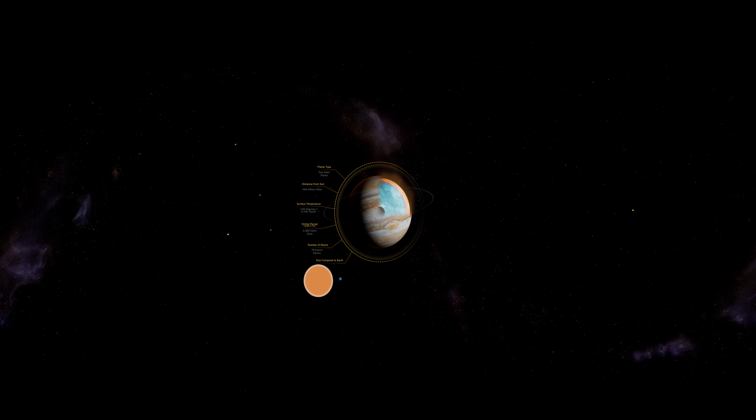It's the fastest spinning planet we have. It spins at an incredible 28,148 miles an hour, allowing it to do one full rotation in around 10 hours.